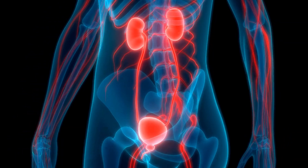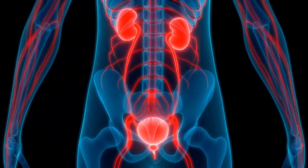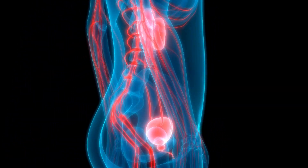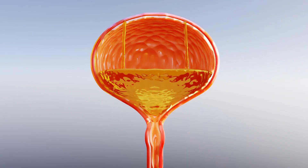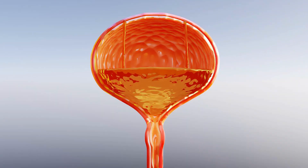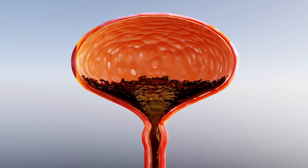The filtered blood is then returned to circulation through the renal vein. The waste products and excess water removed by the kidneys are excreted in the form of urine, which travels down the ureters and into the bladder for storage until it is expelled from the body during urination.